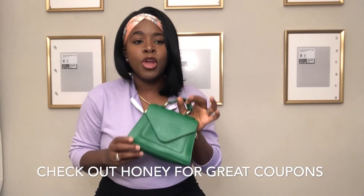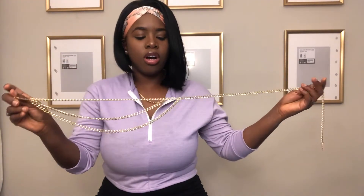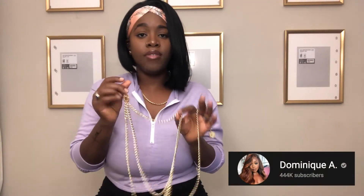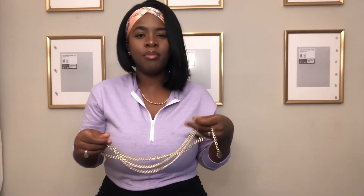The last accessory I picked up, and you'll see it throughout the video, is this really cute body chain. I saw influencer Dominique wearing one and honestly loved it. I've always wanted a body chain to wear with dresses just to jazz them up, especially a simple A-line or straight dress. This adds a little gold embellishment around your waist — I thought it was super cute.